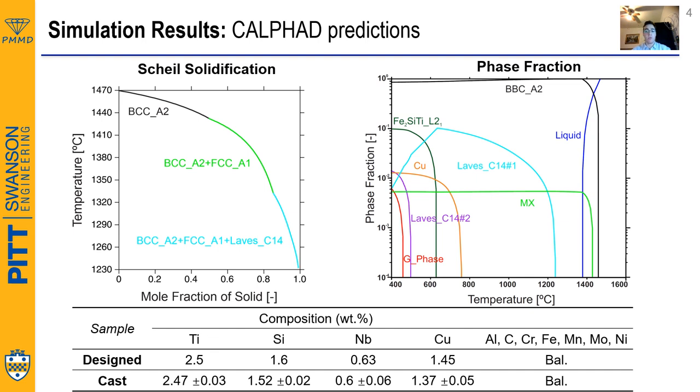The figure on the right gives us a prediction of the phase fraction of our steel at multiple temperatures. Based on this, we set the homogenization temperature at 1200°C and the aging temperature at 500°C so as to maximize the L21 phase while minimizing all other detrimental phases.